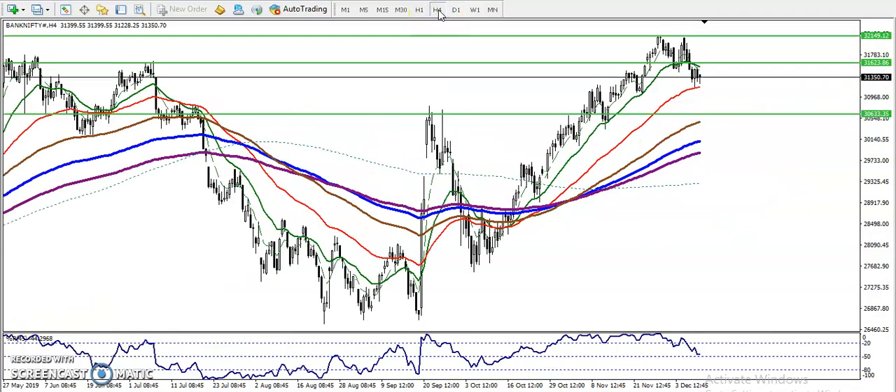Let's check it on the four-hour chart. Right now we can see price is respecting the 50 moving average. However, it's still not confirming that price will reverse from this area, so we are not confirmed yet. The 100 moving average is somewhere here. If price fails to reach that level, I'm looking to buy above 31,600. So there is a buy opportunity here around 31,600.